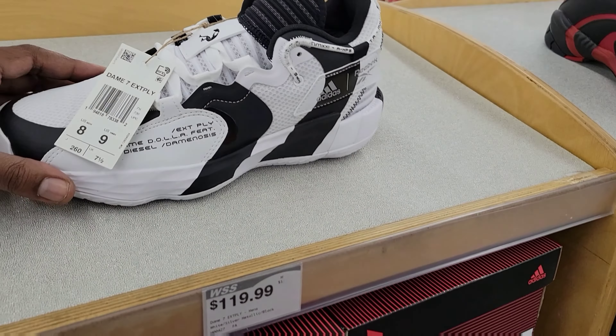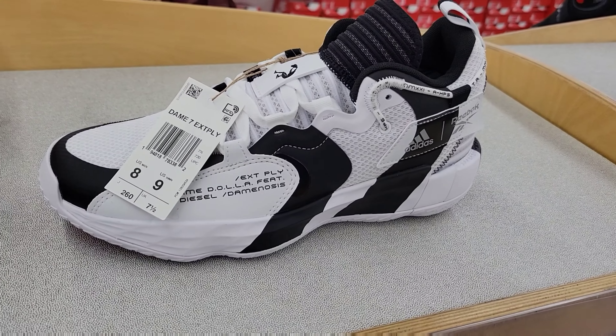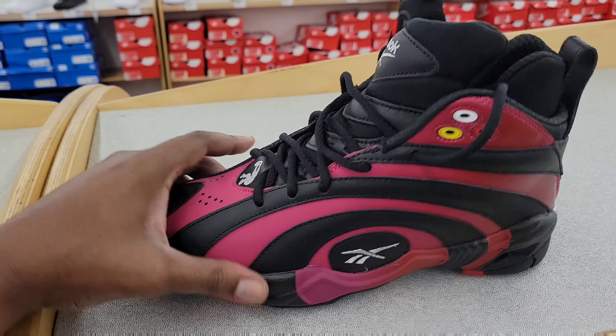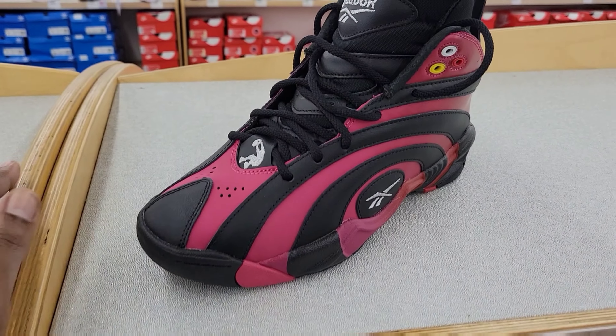I also got the Dame Lillard Shaknosis, which is pretty dope — copper pass on those. The Dame Shaknosis, this colorway is definitely one of the better ones out there. Copper pass.